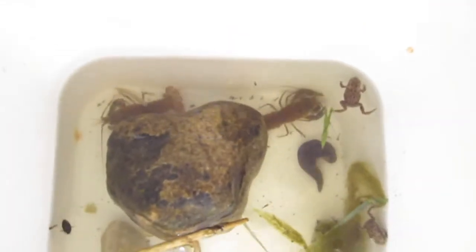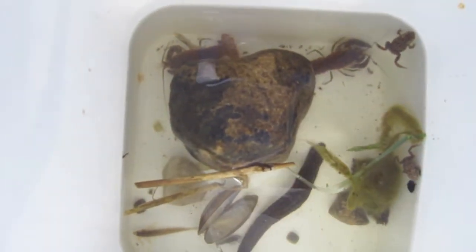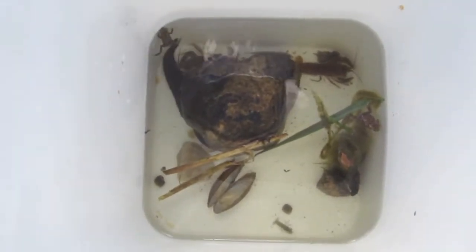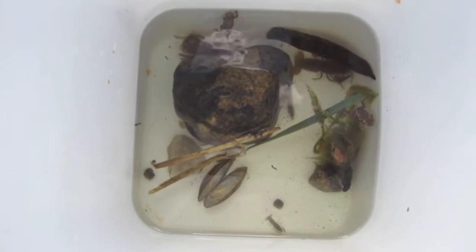Look at that great big bloodsucker! And a worm, and a baby bloodsucker, and some baby crayfish. See that tiny little crayfish down there? Yeah, and a water beetle, and some snails — zebra mussels — and some crayfish. That's a really cool aquarium, and a piece of seaweed that a frog is resting on. Awesome.